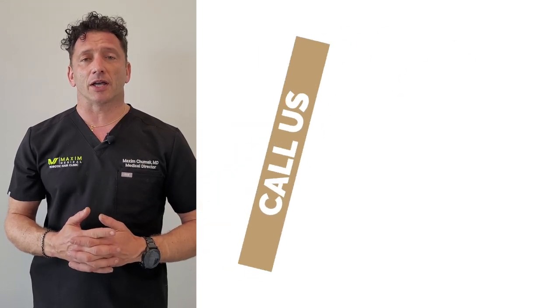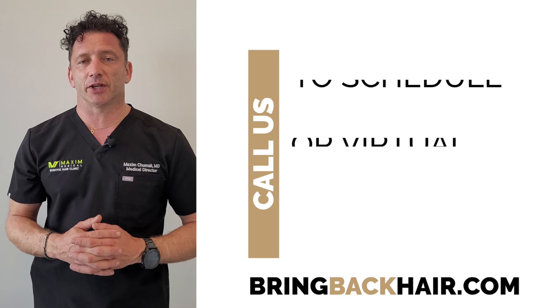You can call us to schedule your virtual or in-person consultation with me.